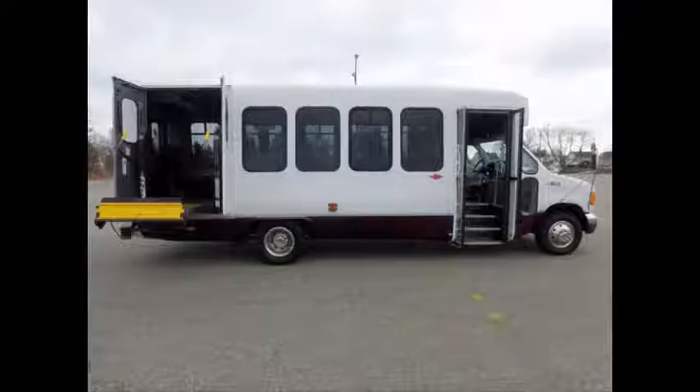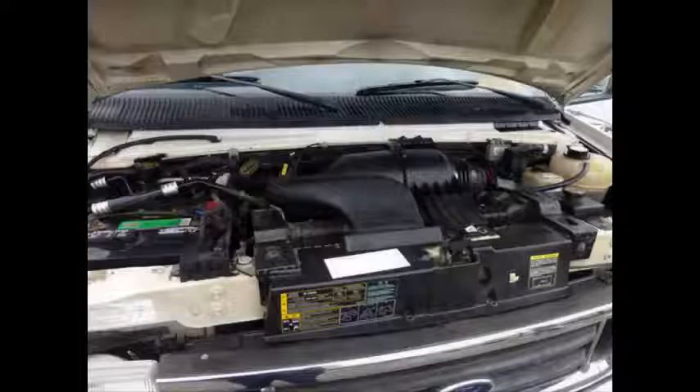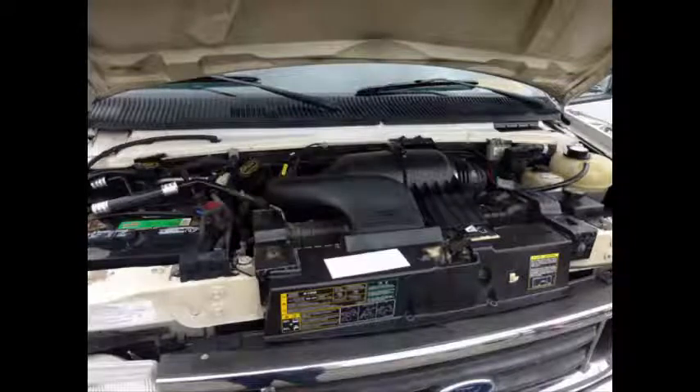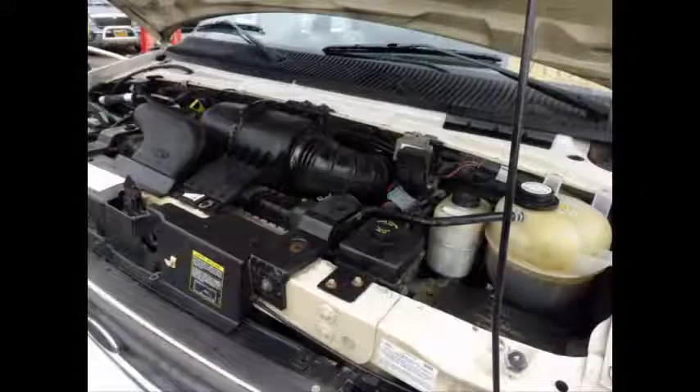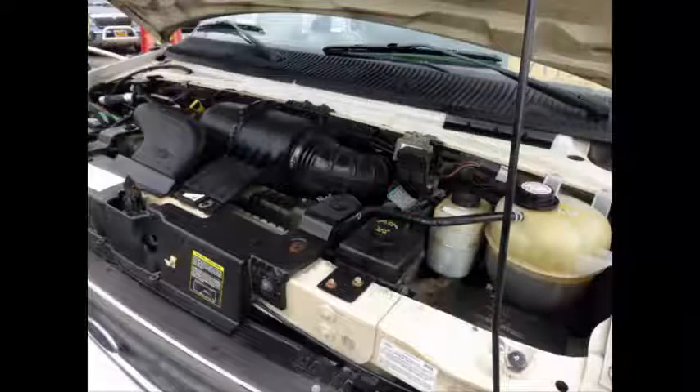Well-appointed reconditioned shuttle bus with Braun electronic wheelchair lift. It has a 6.8-liter V10 Triton gas engine and 5-speed automatic transmission with overdrive. The rugged and dependable engine delivers superb performance and power under load, and is well known for its power and reliability. All mechanical functions are in excellent working condition and all fluids have been checked and changed as needed.